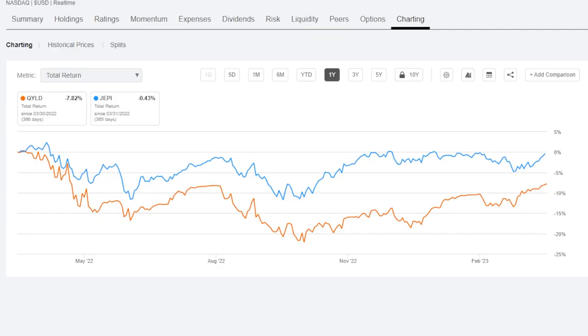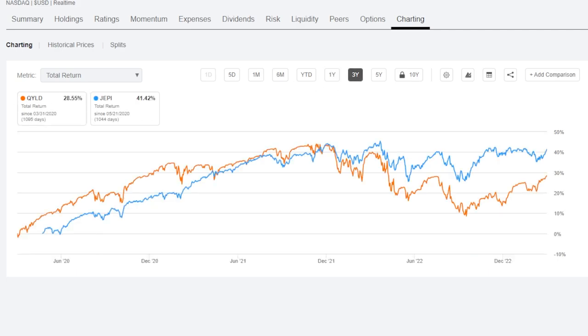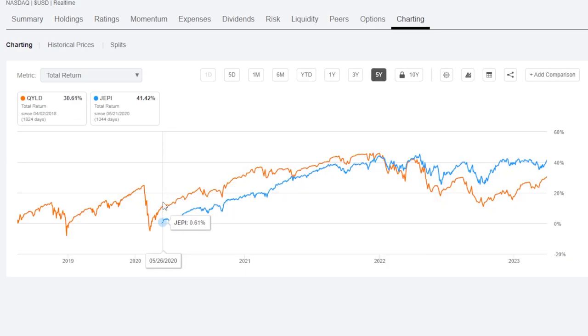Most importantly, looking at total return — dividends and ETF price included — for both funds. On the one-year time frame, QYield is down 7.82% versus JEPI down just 0.43%. On the three-year time frame, QYield is up 28.55% versus JEPI up 41.42%. On the five-year time frame — keeping in mind JEPI hasn't been around for five years — QYield is up 30.61% versus JEPI's 41.41%. Overall, as far as total return goes, JEPI wins on all time frames.